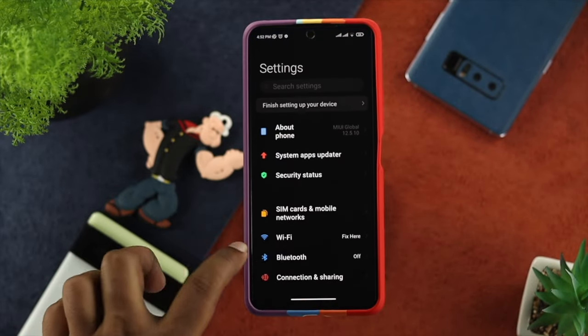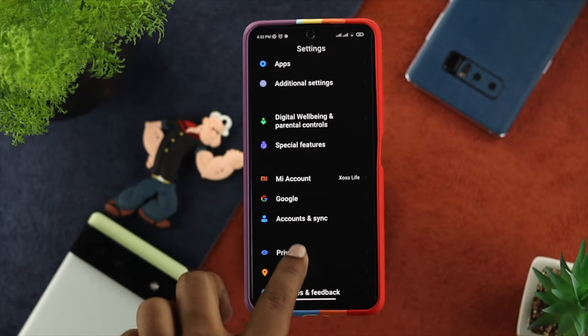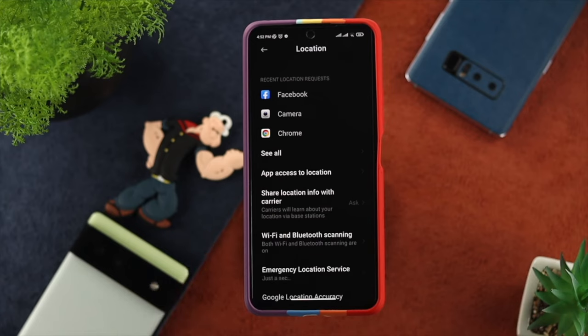You need to tap on Settings and then scroll down to Location. Go ahead and tap on Location, and then you'll be able to see an additional option called Wi-Fi and Bluetooth Scanning.